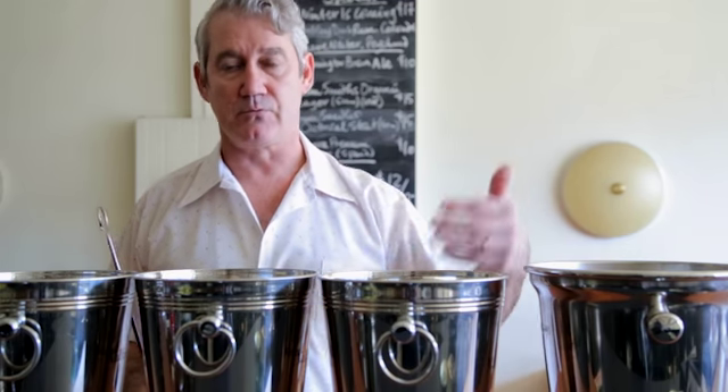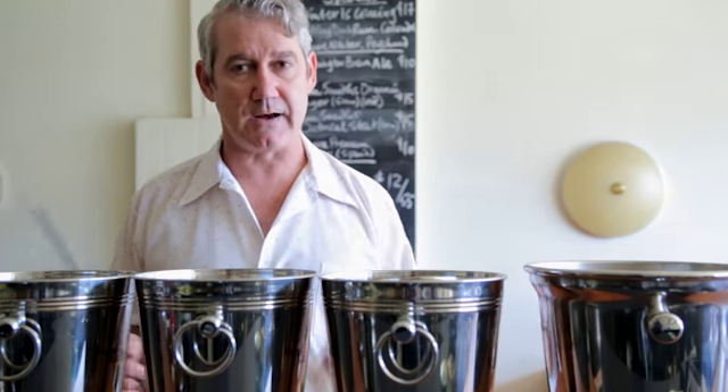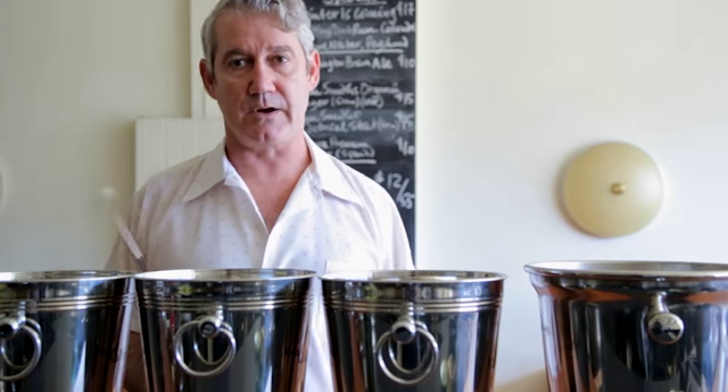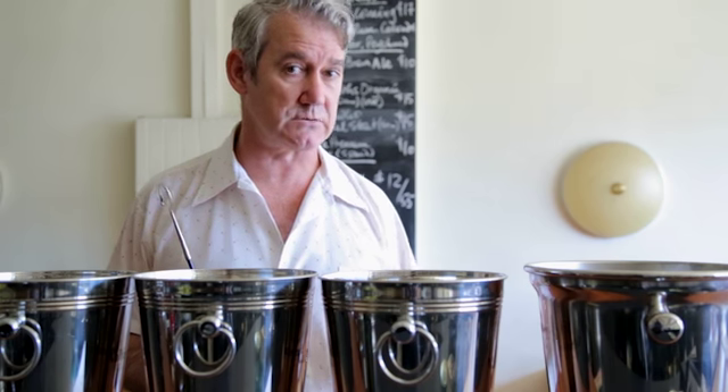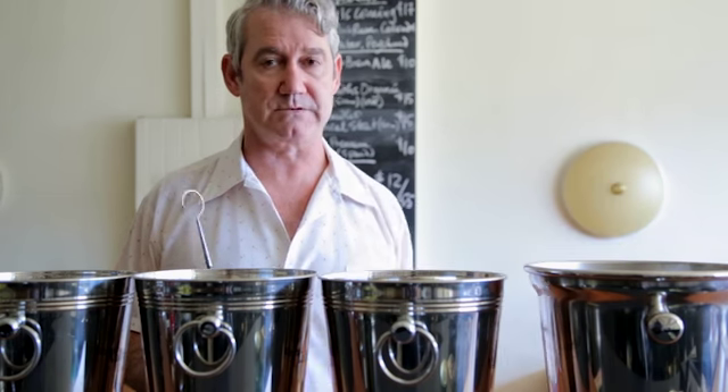We take 10% out, replenish, replenish, replenish, and our Solera is complete again. It will now sit and age in the bodega until it's time to run the scales and bottle more wine from the Solera.